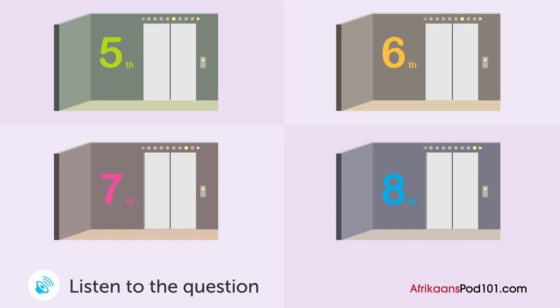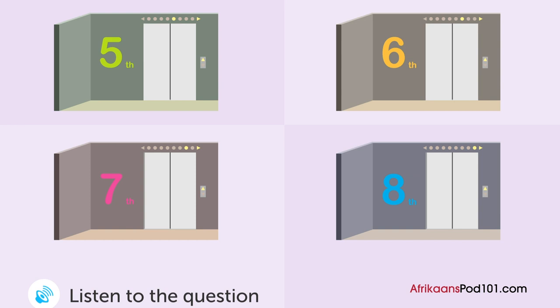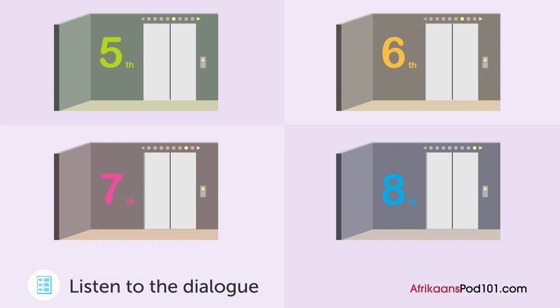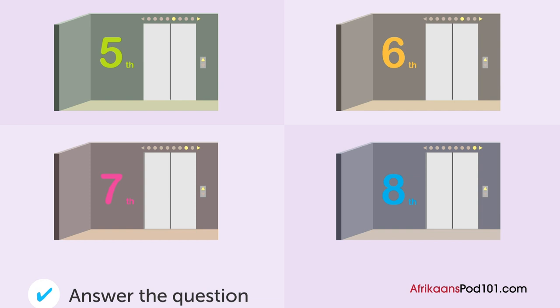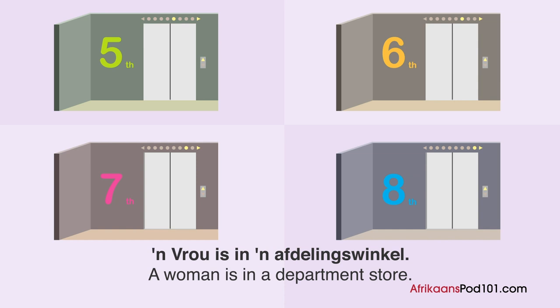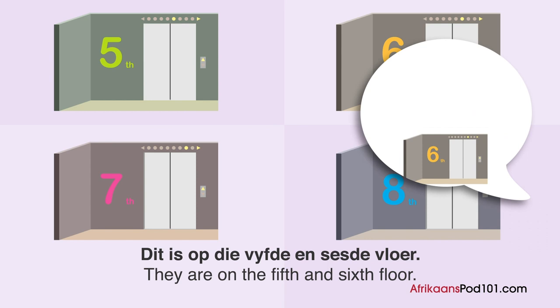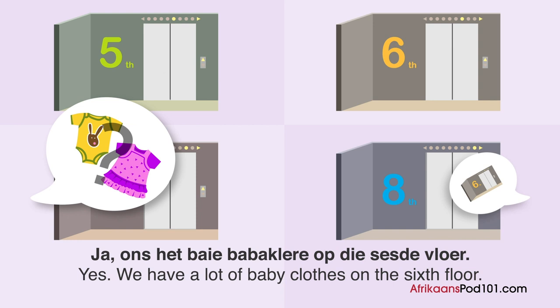A woman is in a department store. What floor is she going to? Woman: 'Verskoon my. Waar is die kinderkleere?' Attendant: 'Dit is op die vyfde en sesde vloer.' Woman: 'Het julle babakleere ook?' Attendant: 'Ja, ons het babakleere op die sesde vloer.' Woman: 'Baie dankie. Ek sal daar gaan kyk.'